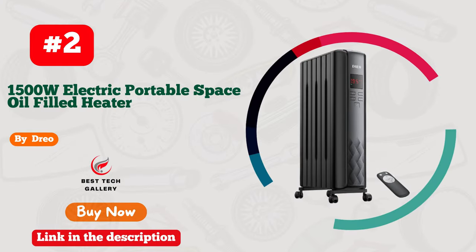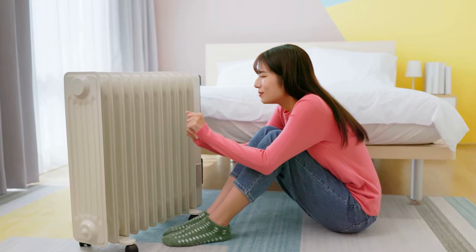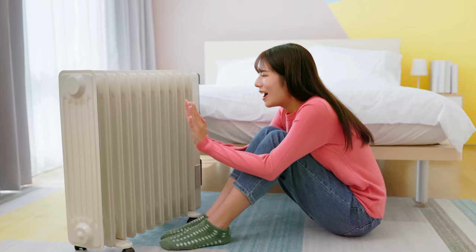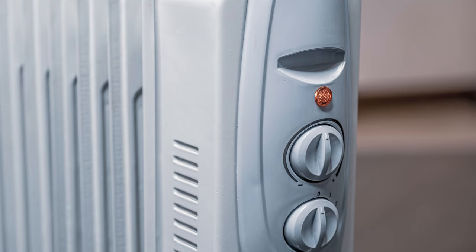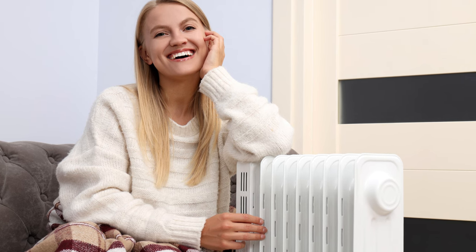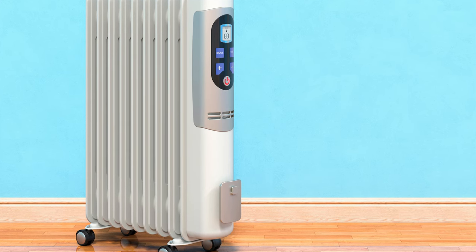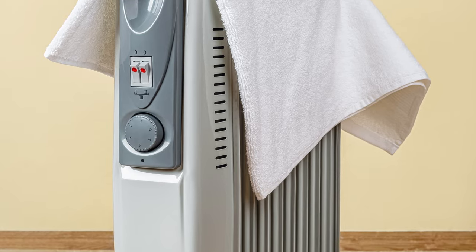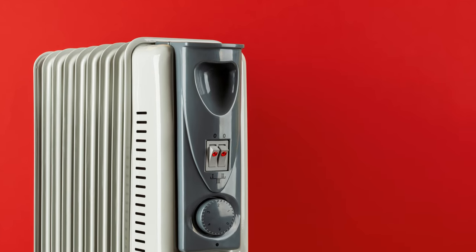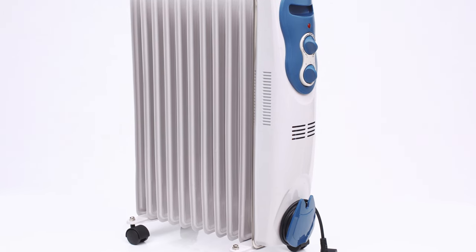Number 2: Drio Oil-Filled Radiant Heater, a game-changer in room heating. This sleek, efficient heater is a winter must-have. With its elegant design and powerful performance, it elevates any space. Say goodbye to the cold with its rapid, cozy warmth that envelopes your room. The silent operation ensures a peaceful environment. Easily control the temperature with its user-friendly settings. Drio has truly redefined comfort and style in one. Make your winters warmer and more inviting with this remarkable heater — Drio's finest innovation.